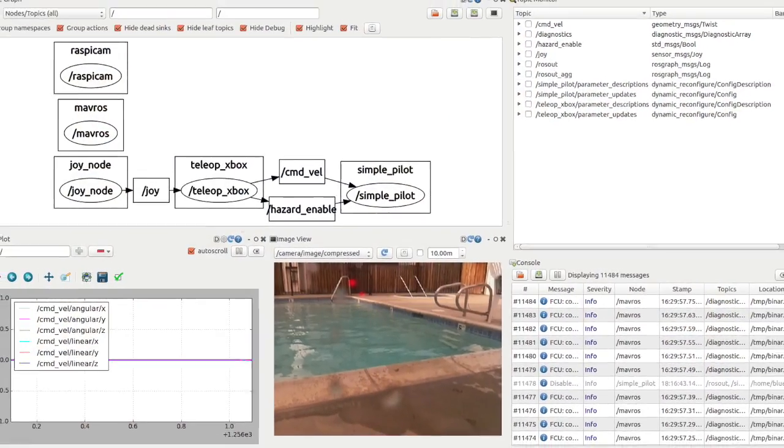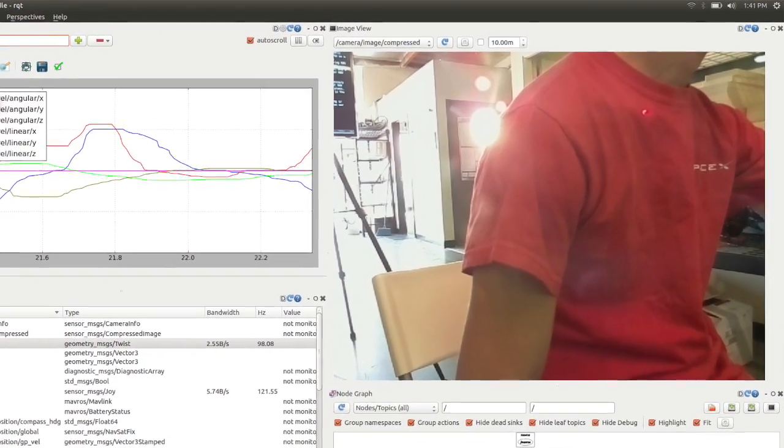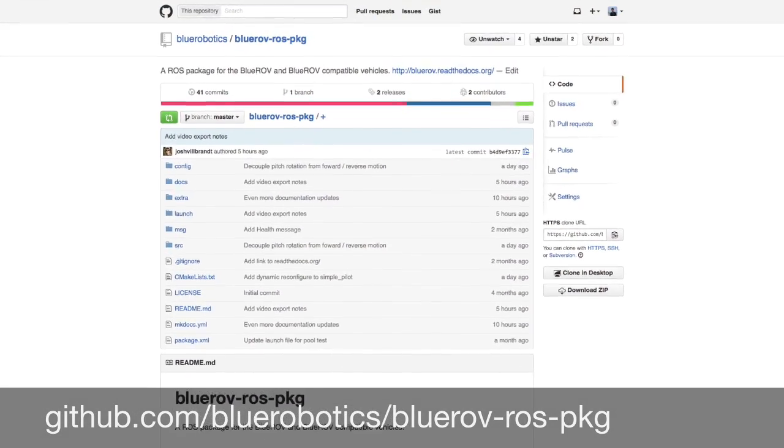Right now the software package is in a preliminary state, but the core functionality of ROV control and low latency video streaming is in place. Today we're just going to test basic control of the ROV in the water. If you're interested in following along or contributing, check out our BlueROV ROS package on our GitHub page. Let's see how it goes.